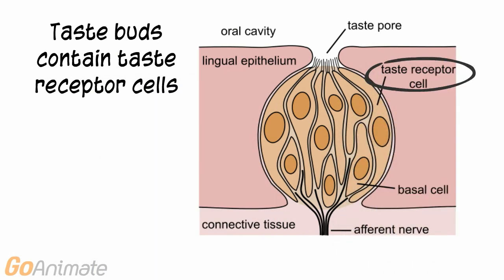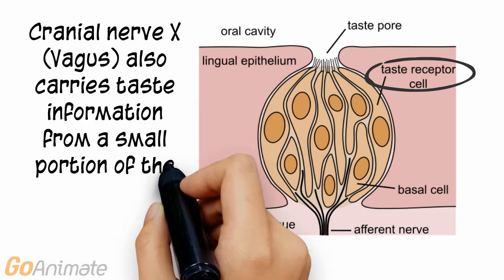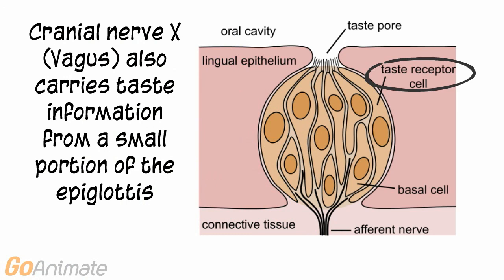Taste buds contain taste receptor cells. These are chemoreceptors. When taste receptors are stimulated, they send impulses or action potentials to cranial nerves 7, facial, and 9, glossopharyngeal. Cranial nerve 10, vagus, also processes taste on a small portion of the epiglottis.